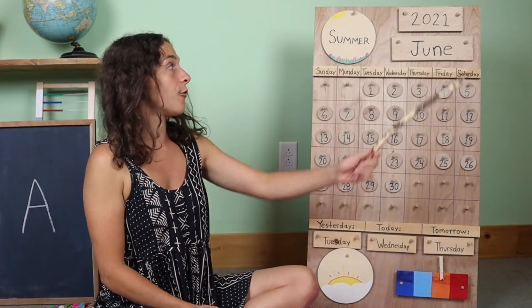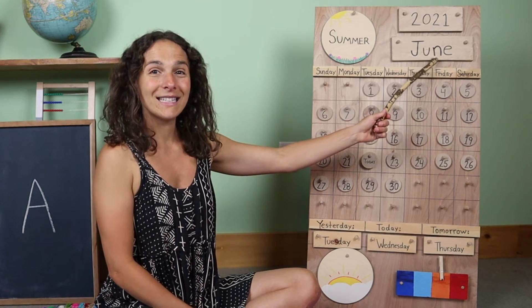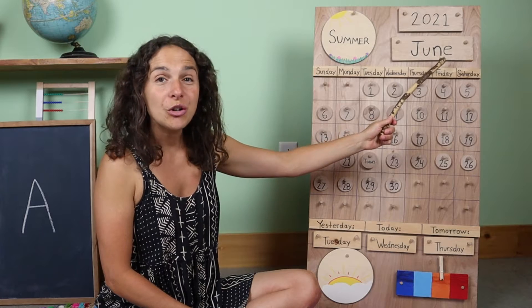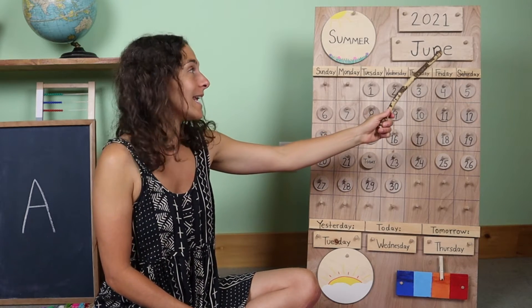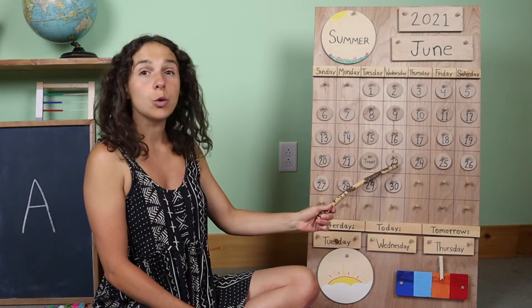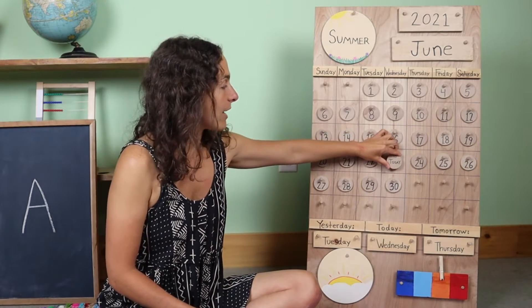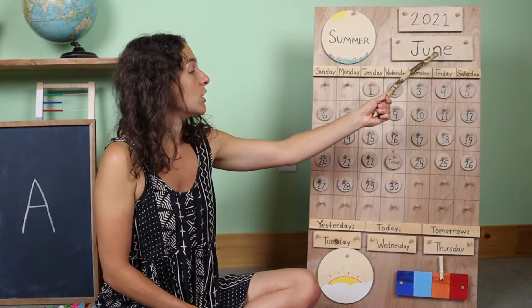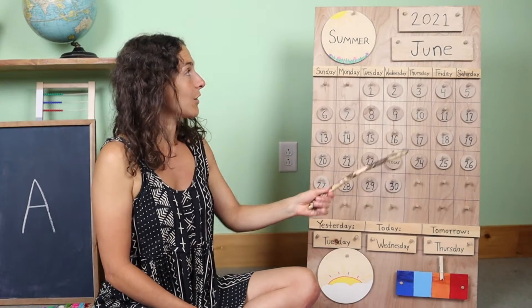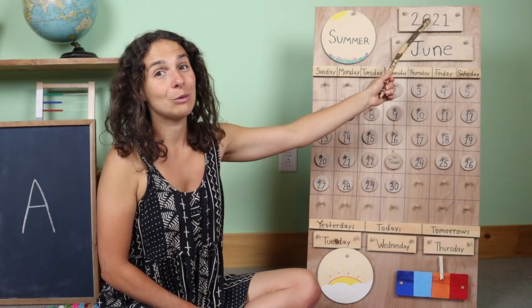We're going to start off with the month, which is right up here. Do you know what the month is? June. You're right. The month is June. Today is June 23rd. Let's move the chip over from yesterday. Yesterday was June 22nd, and today is June 23rd, 2021.